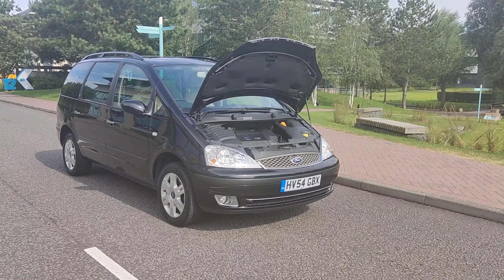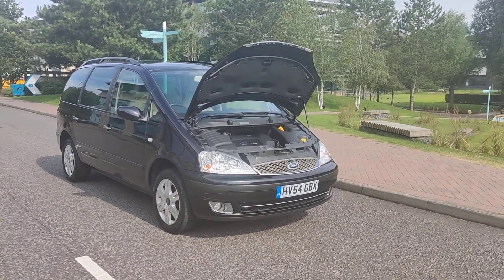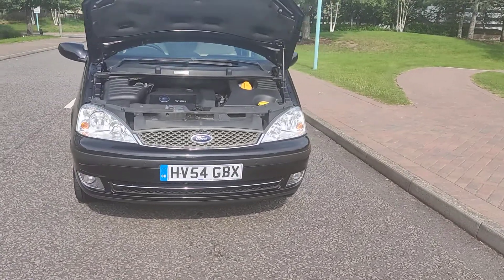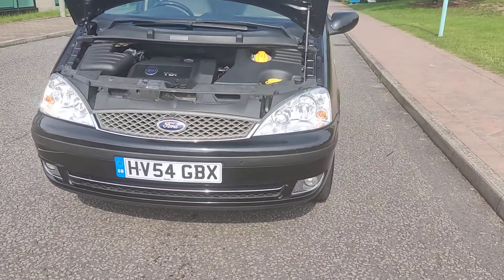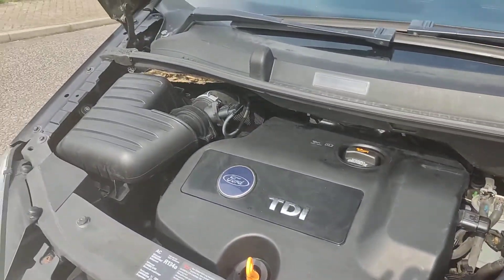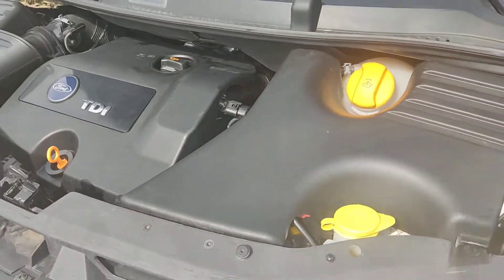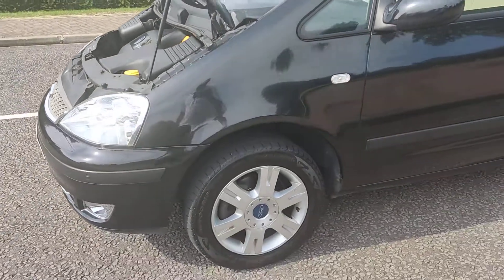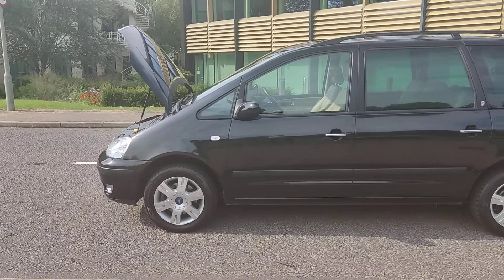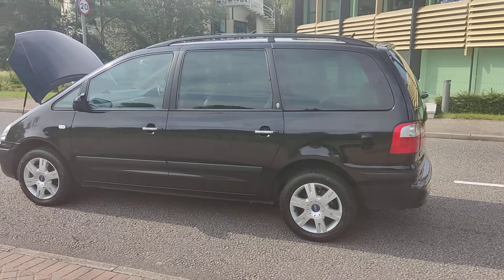HV-54 GBX Ford Galaxy 1.9 TDI automatic, beautiful black color, nice sparkling headlights with fog lights. Nice clean engine bay. Sounds perfect, clean 16-inch alloy wheels with excellent tires, on very clean bodywork.